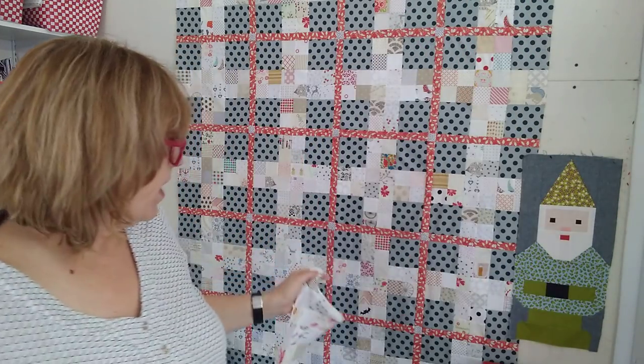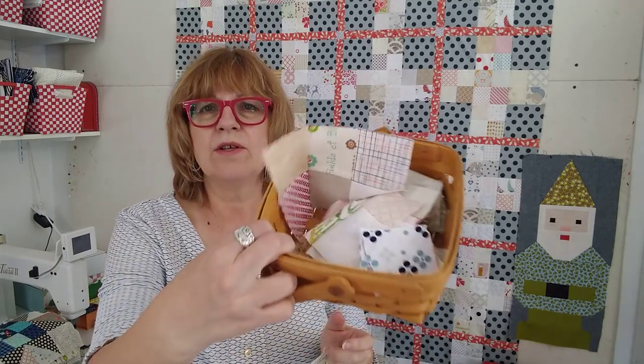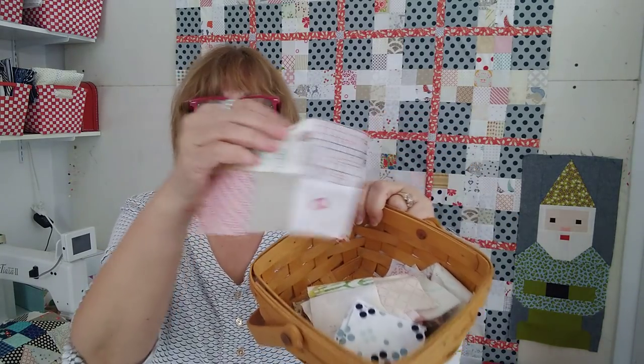The quilt is four by five and I don't think I want to make it any bigger — I'd like to just move on. Here's my basket of two-and-a-half-inch squares and all the units in progress.